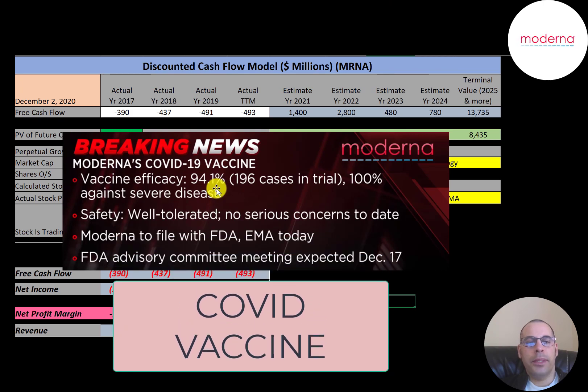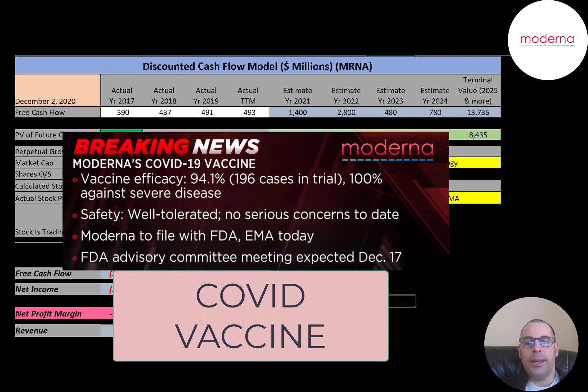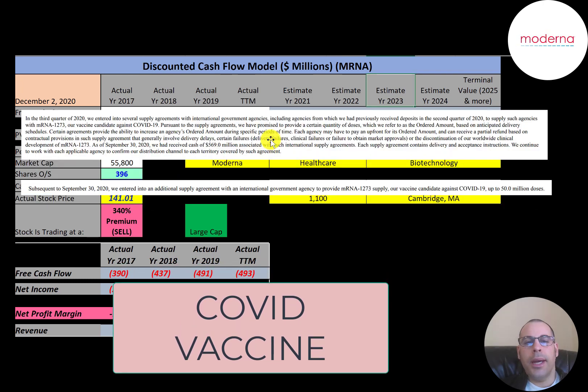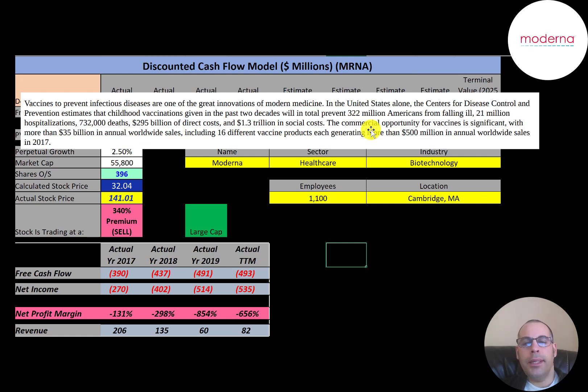Moderna's vaccine was 94% effective and 100% effective against severe disease. The FDA may approve the drug in mid-December. This vaccine got fast-tracked for obvious reasons, but in a normal situation it would take many years and hundreds of millions of dollars before approval. Moderna has an agreement with the U.S. government to supply 100 million doses for $1.5 billion. Moderna has also agreed to supply vaccines to international governments and has already received half a billion dollars. Vaccines have generated revenue for biotech companies in the ballpark of $35 billion, saving 732,000 lives a year and $295 billion of direct costs and $1.3 trillion in social costs.